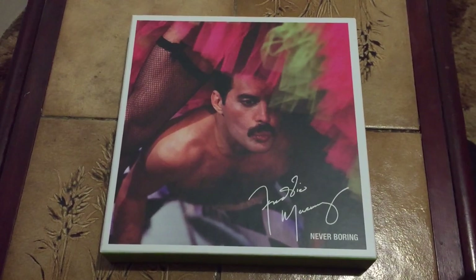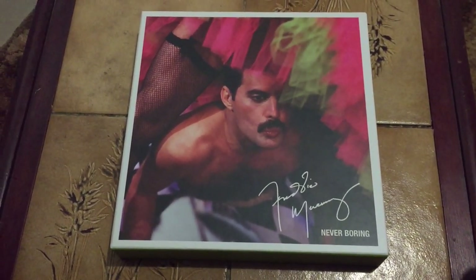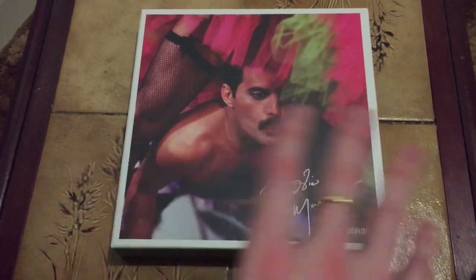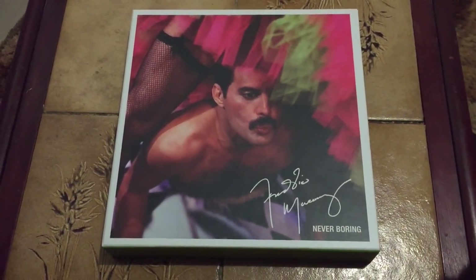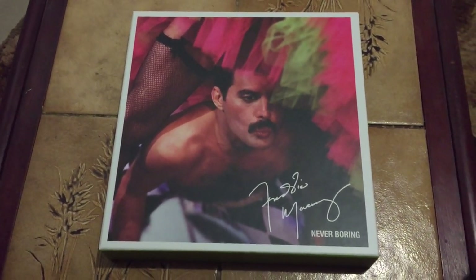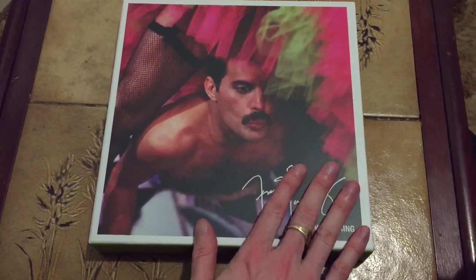I'm also going to compare it to the original Solo Collection box set that came out in 2000, which I've also got. It's much bigger than this, much more comprehensive. I just thought I'd compare the two to show you the differences, and so you can see what's on the other box set, because it's not been widely on sale for a while. You perhaps might not be aware of it if you haven't seen it before. We'll look at the Never Boring box set first, of course.